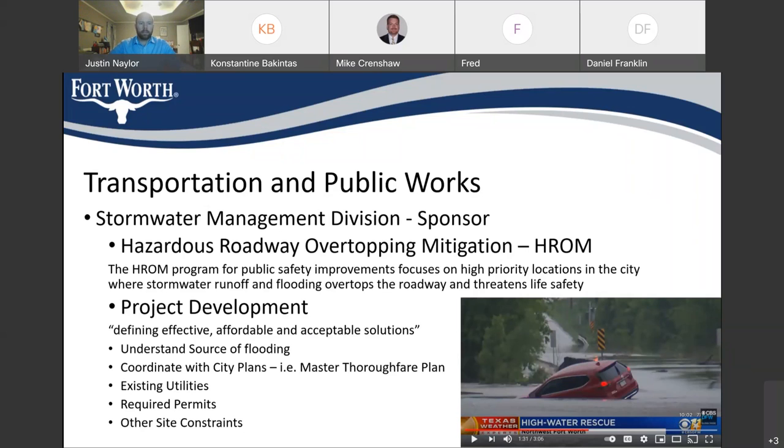Currently, this project is in project development. Our goal in project development is to define effective, affordable, and acceptable solutions to these Hazardous Roadway Overtopping locations. We want to make sure that whatever we're proposing is going to solve the problem, that it's going to be affordable within the city's budgets, and that it's going to be acceptable not only to the city, but also to the residents and the citizens in the area.